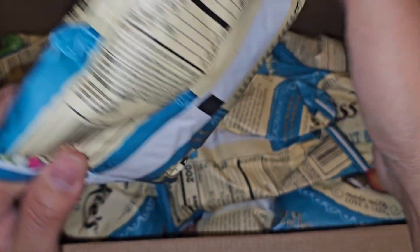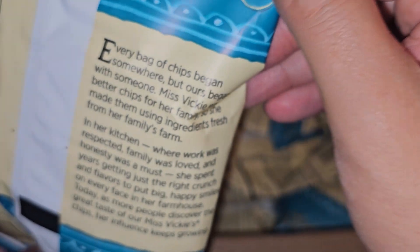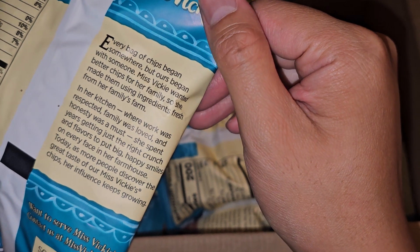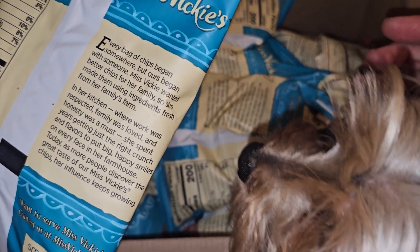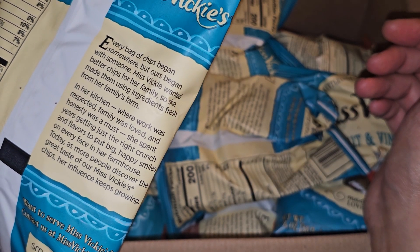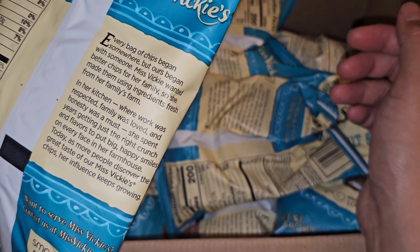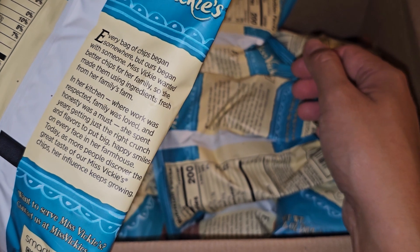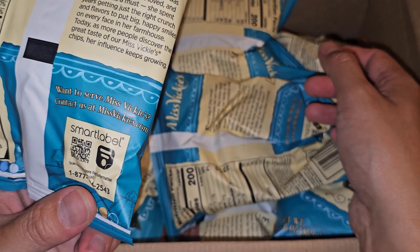The expiration date on the bag says 22nd of October 2024. Each bag has the Miss Vicky's brand story: 'Every bag of chips began somewhere, but ours began with someone. Vicky wanted better chips for her family, made using ingredients fresh from her family farm in her kitchen where work was respected, family was loved, and honesty was a must. Today, as more people discover the great taste of Miss Vicky's chips, her influence keeps growing.'